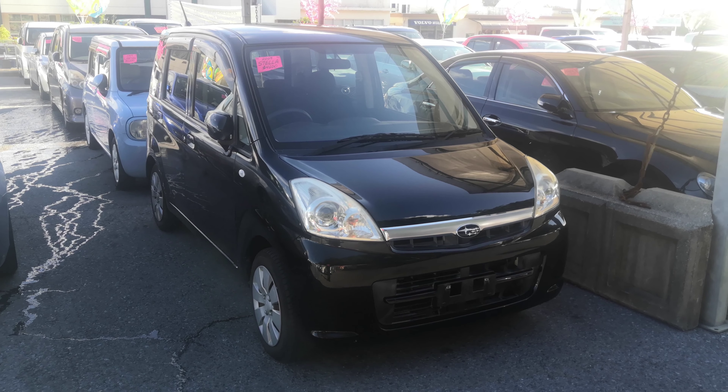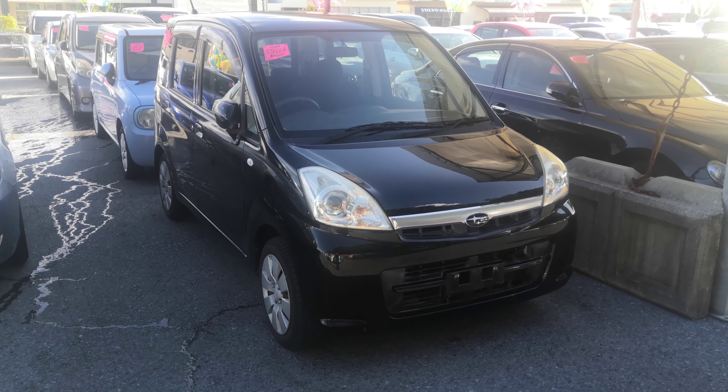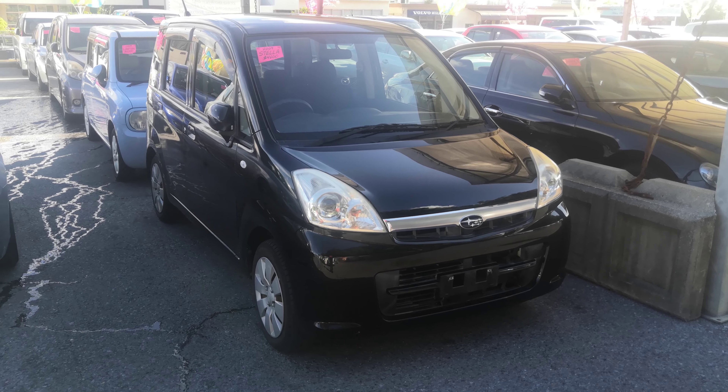Hey everybody, this is Don over at Johnny's Used Cars. Today I'm going to show you this 2009 Subaru Stella that just came in. It's got 81,500 kilometers on it, which is right around 50,000 miles.